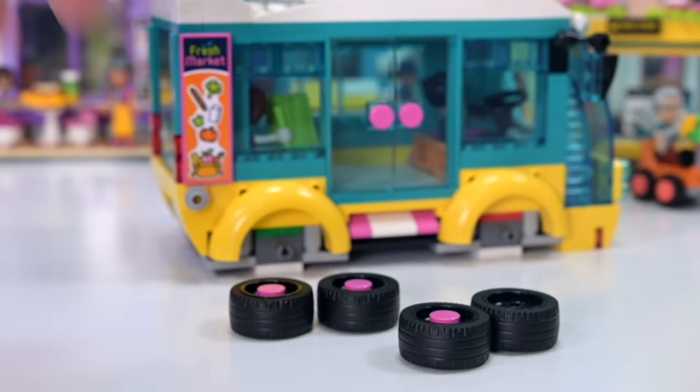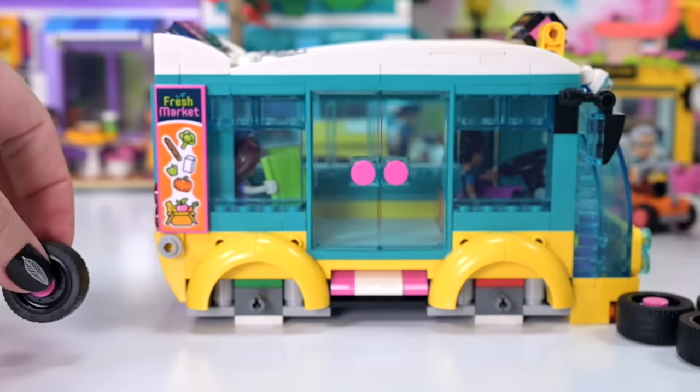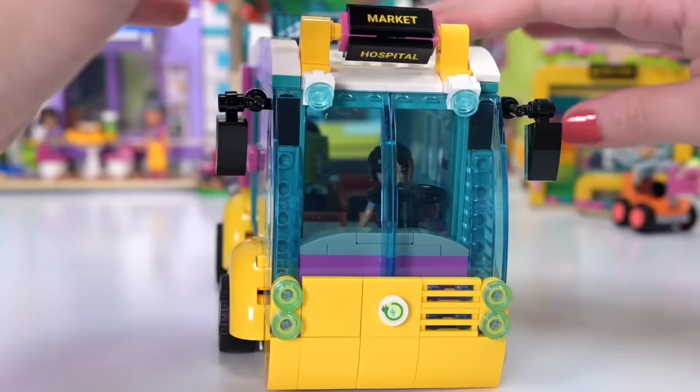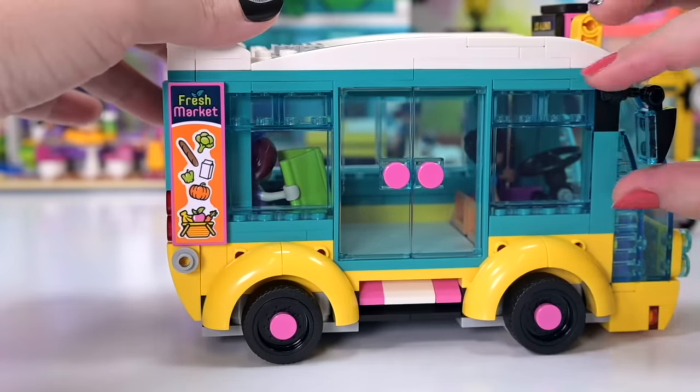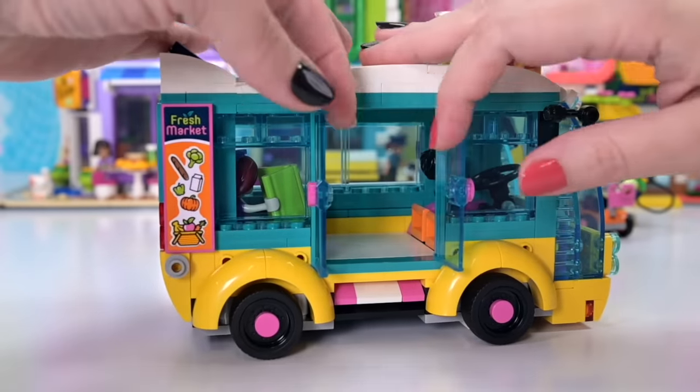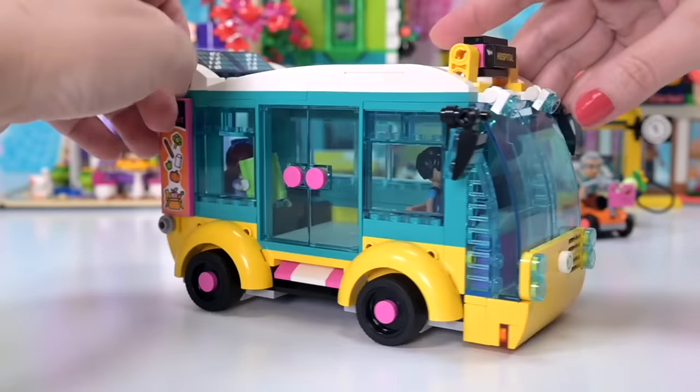Okay the wheels — come on, get on there. I'm totally not using my teeth to put that on. Little pink dots on them, a little pink pop of color. I much prefer the round ones — we've had pink hearts on wheels in past builds, but I much prefer the round ones. So here we go, this is it, all done.